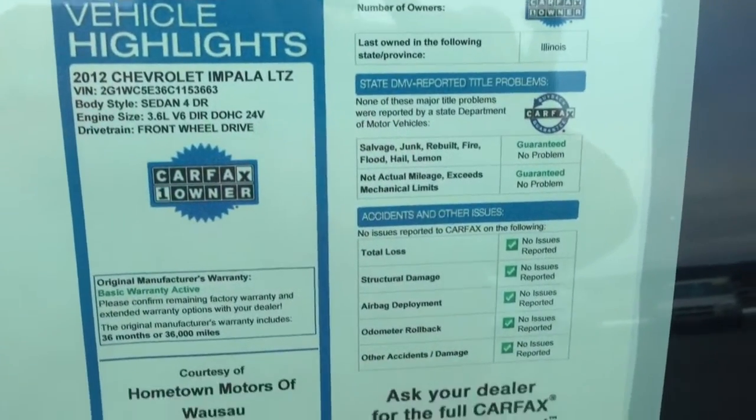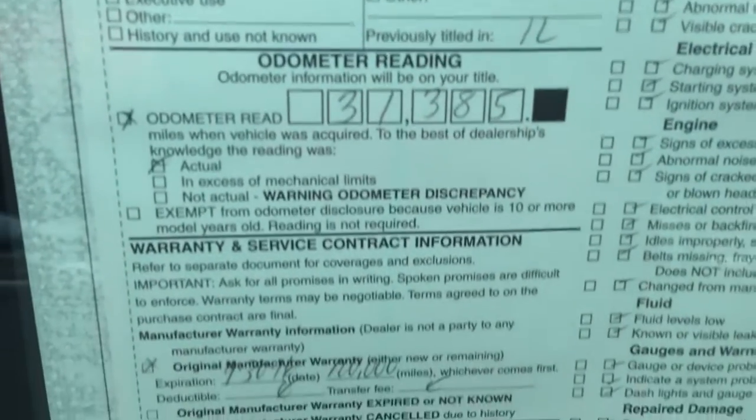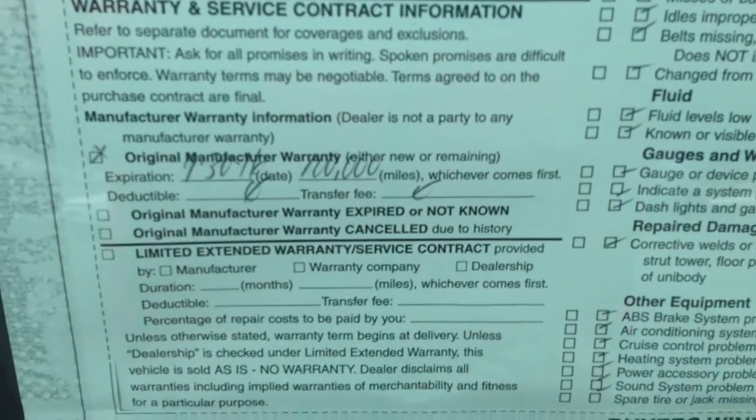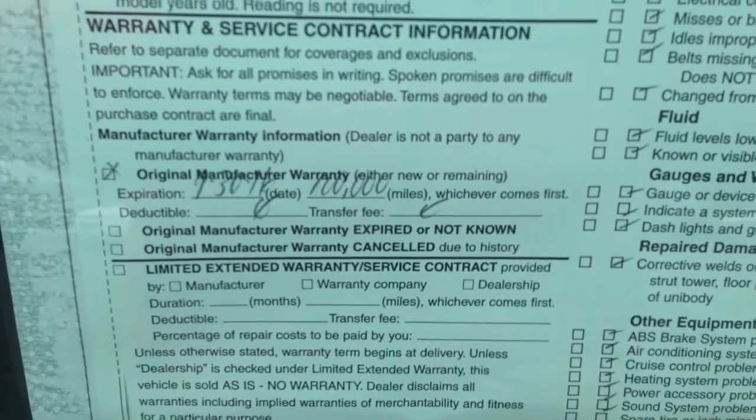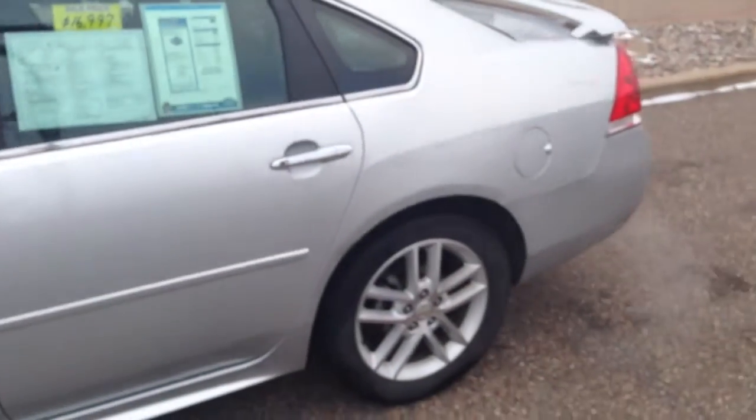Clean Carfax report, 31,385 miles at time of purchase. Manufacturer's warranty includes a 100,000 mile powertrain and a 36,000 mile bumper-to-bumper warranty on this vehicle, all through GM.